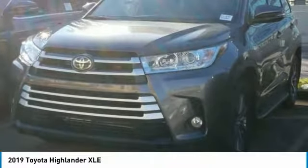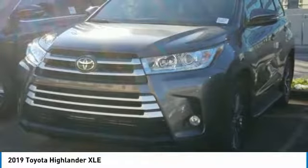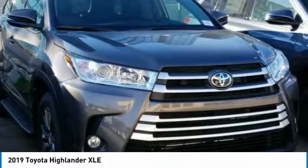We are pleased to show you the 2019 Highlander. The Highlander is the SUV that's thought of everything. The Highlander offers seating for up to seven and features Toyota's innovative center stow design.